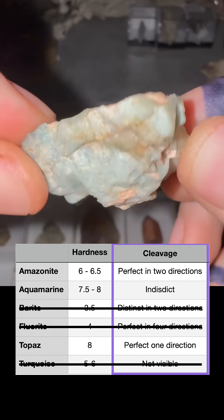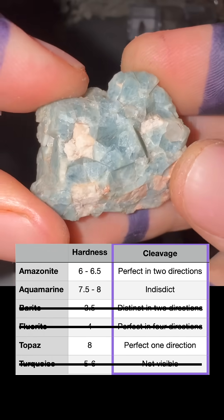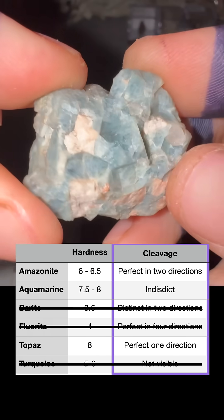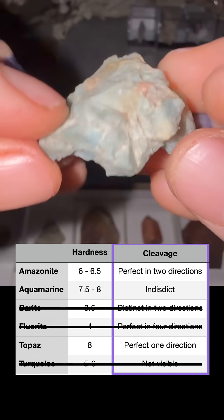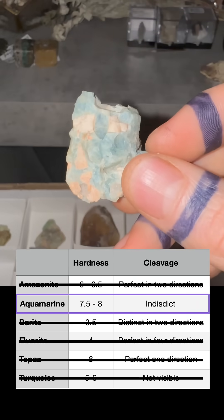Armed with that knowledge, looking at the sample collected in the field, there are no clean breaks here. These little impressions are just where crystals grew into it. So since it has no cleavage, the only mineral in the table that this could be is aquamarine.